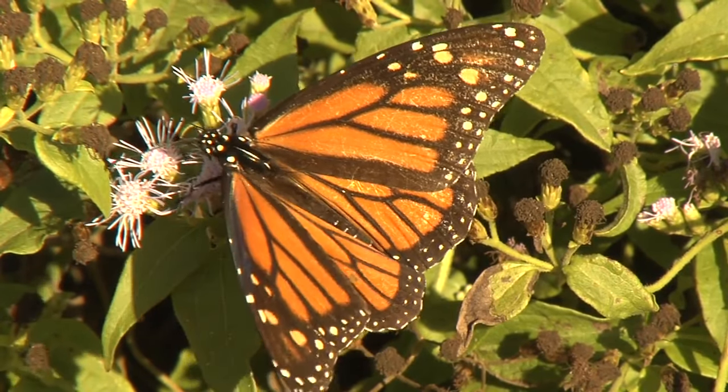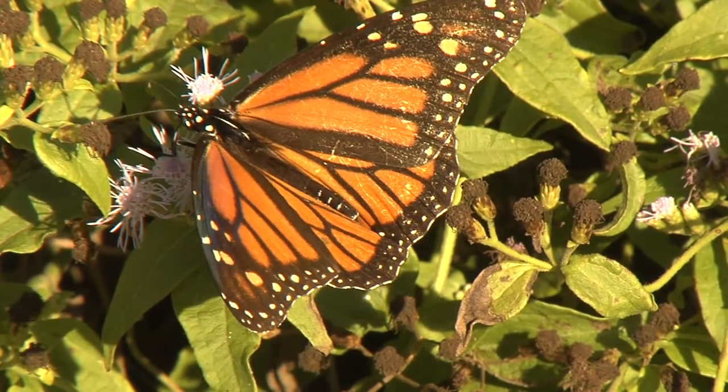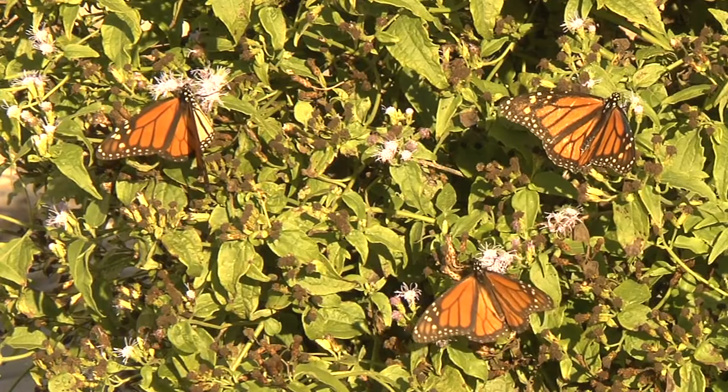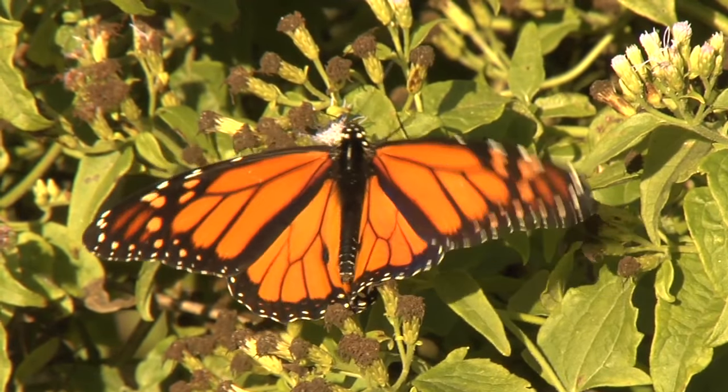The Monarchs living east of the Rocky Mountains are unique as they are the only known butterfly species to complete a round-trip migration of approximately 3,000 miles, some traveling from Canada to Mexico.